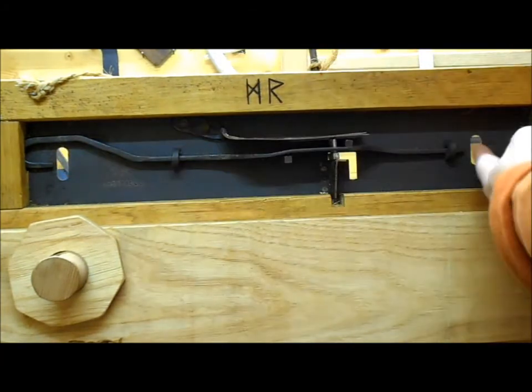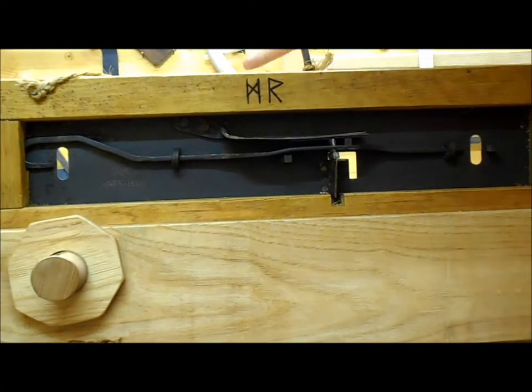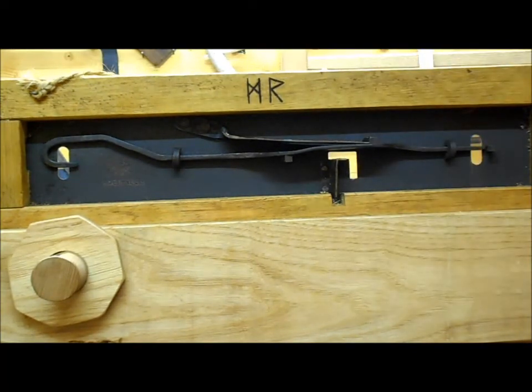If you watch here and here, you can see the bolt sliding back. When it's done, drop it back down and bring it back out. The Mastemir chest lock.